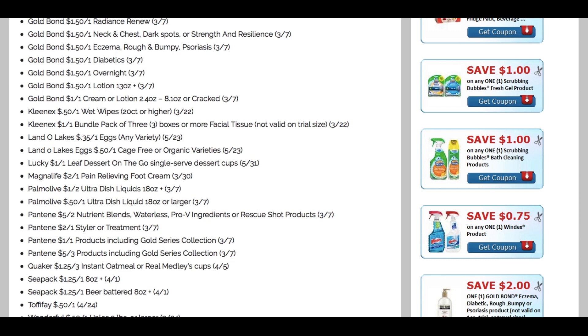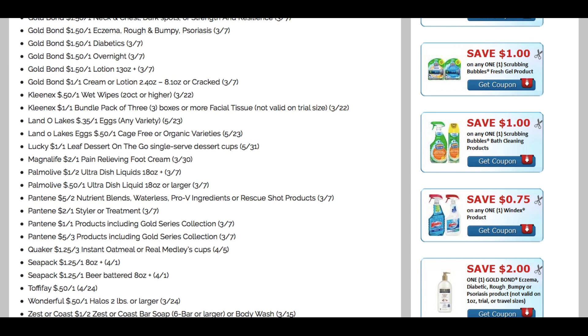Quaker — we have an instant oatmeal coupon or the medley cups, $1.25 off three. Check CVS for those medley cups — I saw them on clearance for around 79 cents, so they might go a little cheaper. We also have some CPAC coupons — the Toffee Fae 50 cents off one, the Wonderful, and the Zest or Coast coupon. Overall some great coupons in this Smart Source. Pantene is a great one, new CoverGirl coupons look good, and that Aleve coupon is going to make for a great pain relief deal starting the 23rd at CVS.